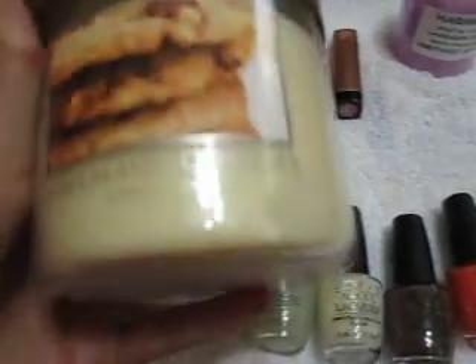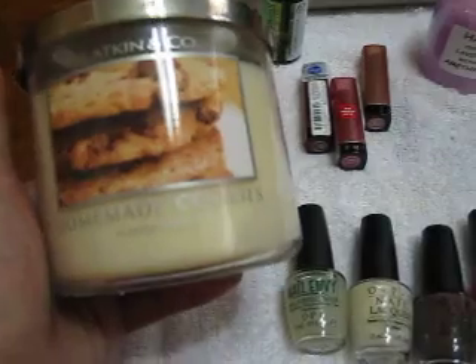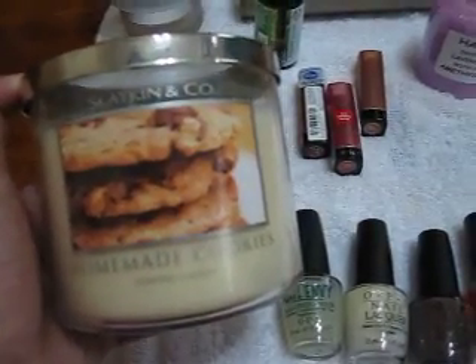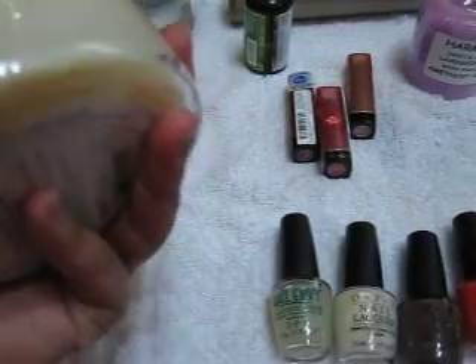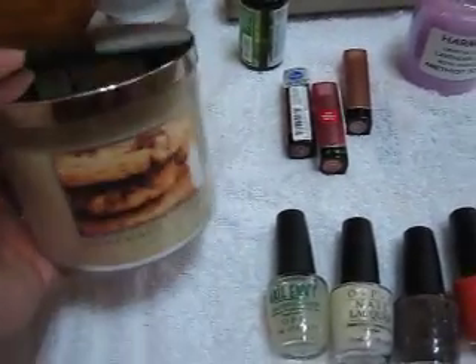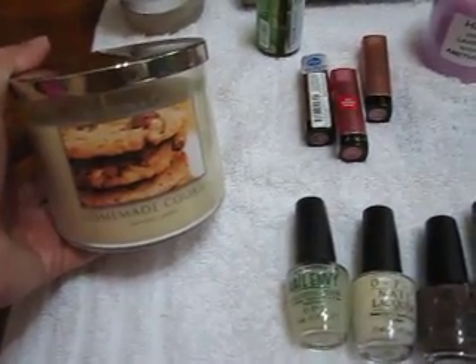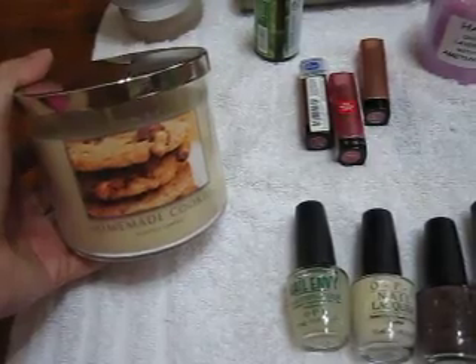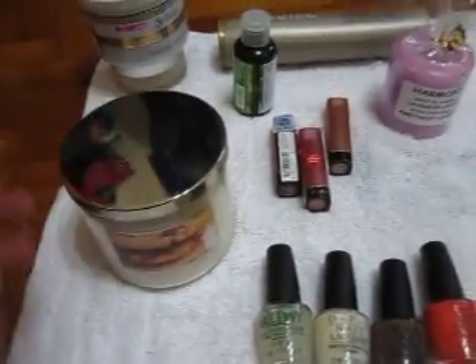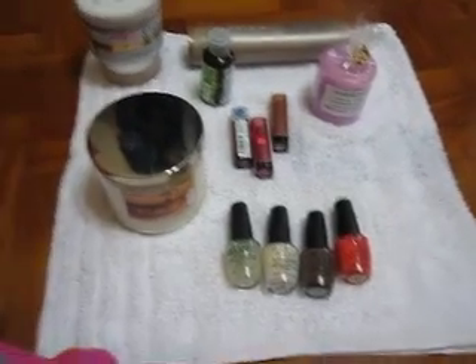I did a mini candle haul — I got some of the Christmas scents. This one is Homemade Cookies, which was on some percent off. I have another mini one burning in the toilet right now and it's gingerbread. I tried to get loads of others but they were sold out before I could get my hands on them. So this is all that I have.